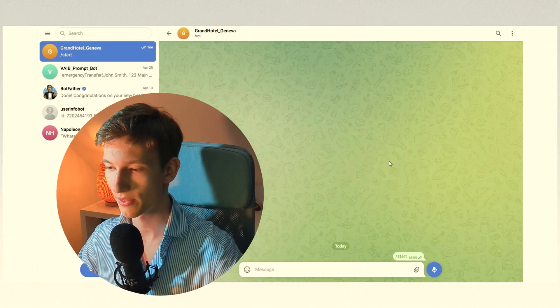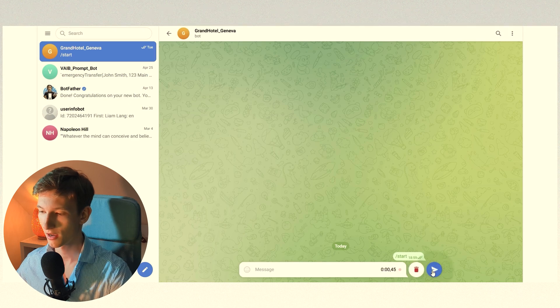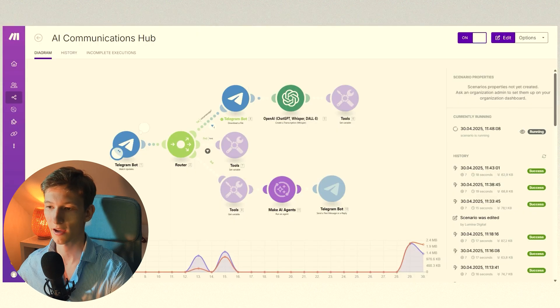So right now we're in Telegram, and this is actually the only thing you need to communicate with the main AI agent. Hey, could you call James and ask him if he has time for a lunch meetup and then help him schedule that into my calendar please. The AI agent will transcribe it and then send it to the Make.com agent.